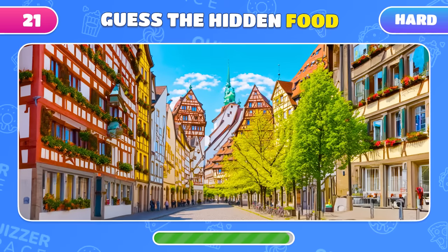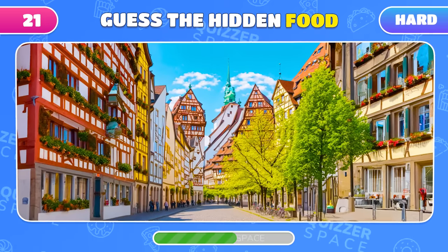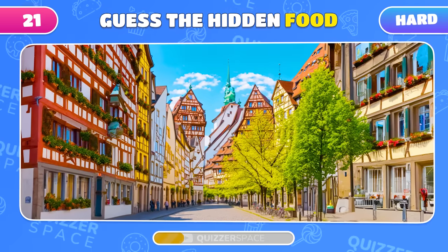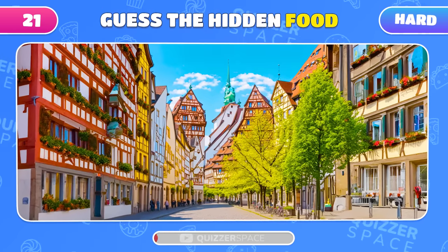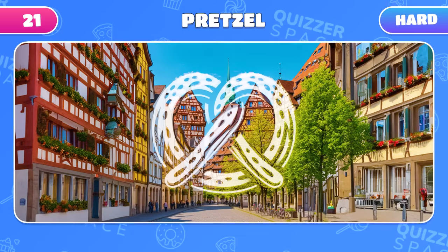These colorful streets are hiding another food item! Can you guess what it is? Definitely a pretzel! Great job!